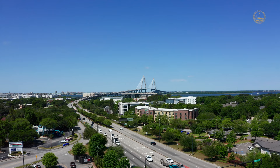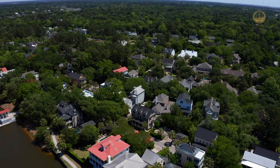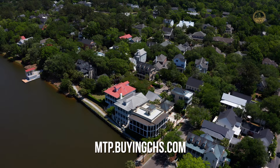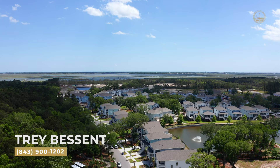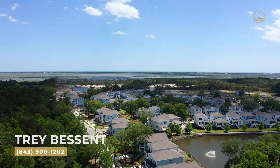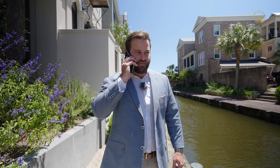For all the current listings in Mount Pleasant, go to mtp.buyingchs.com. If you want any information about any of these neighborhoods, give me a call or send an email — the information should be on your screen. I've actually had a lot of conversations recently where people thought it would be one of my admins or someone on my team answering the phone — this is my personal information and ultimately how to get in touch with me. I'm available for you guys whenever you need me, so don't hesitate to reach out.